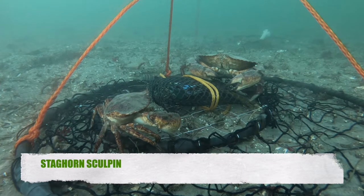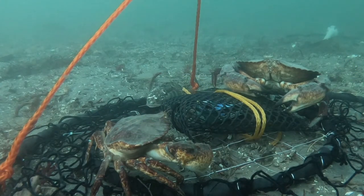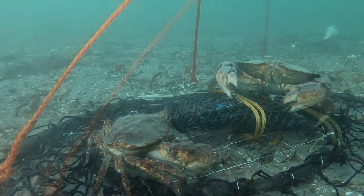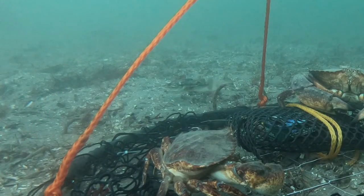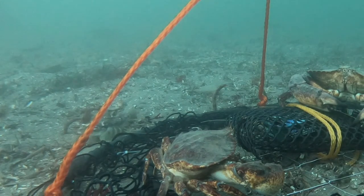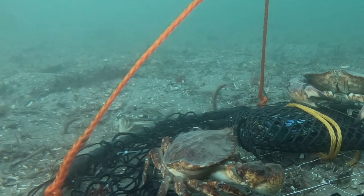Over there is a staghorn sculpin — they're pretty common. This one looks like it might be trying to get the bait we put in the crab pot. Now it looks like it's swimming over to the sand, looking around for something. I wonder what it's looking for. There's probably some food right there.